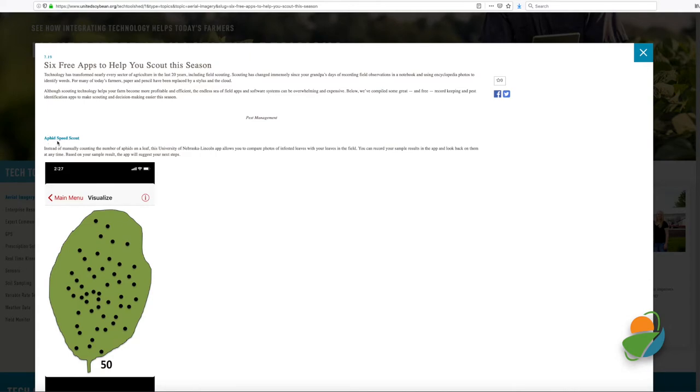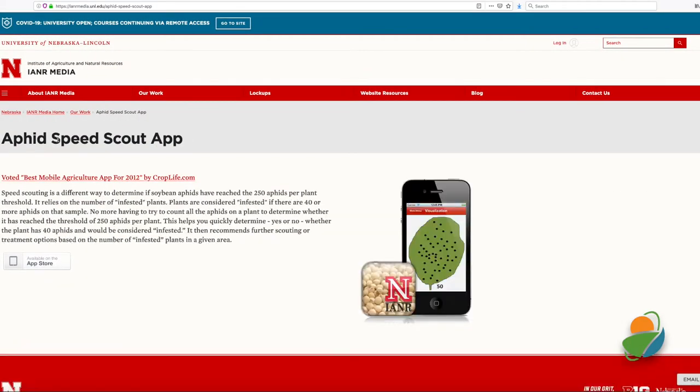To quickly count aphids and keep that data, try Aphid Bead Scout. The app captures a photo of your infested leaf and compares that within a library of photos, then recommends next steps.